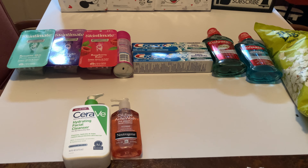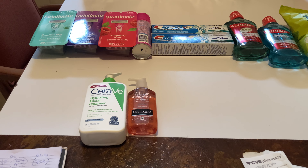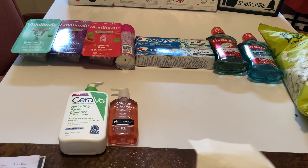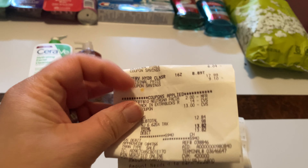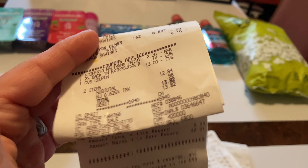Then I went over to the Neutrogena aisle and got the oil-free acne wash facial wash in pink grapefruit. This was on sale for $9.99. I did have a $2 off $10 Neutrogena coupon that came off. So the CeraVe at $17.99 and the Neutrogena at $9.99, with the $2 off $10 Neutrogena coupon.